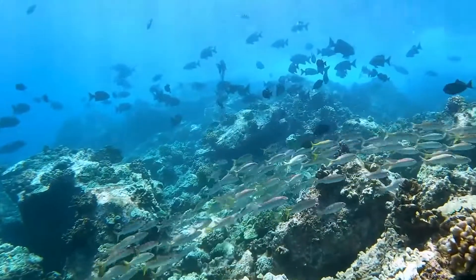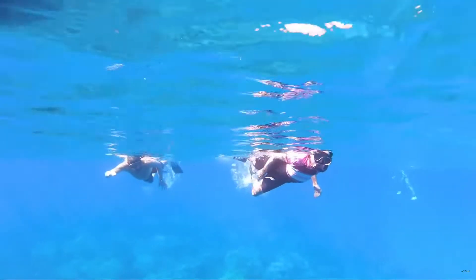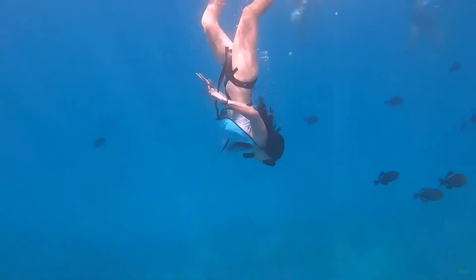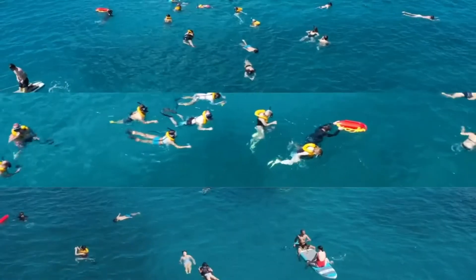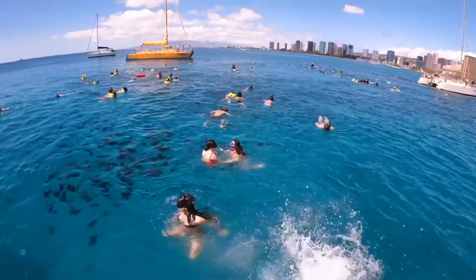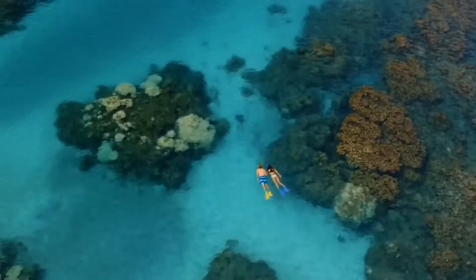Visitors to Molokini Crater can enjoy breathtaking ocean views from a catamaran and explore the underwater world while snorkeling at Turtle Town's lava formations. For novice and experienced snorkelers, the tranquil water and abundant marine life make this the perfect snorkeling location. A guide also gives newcomers security and instruction.